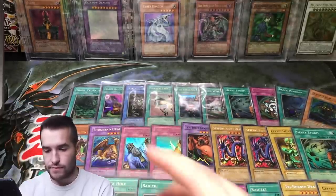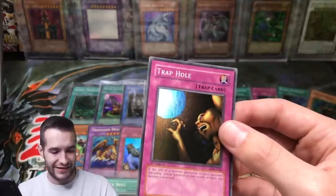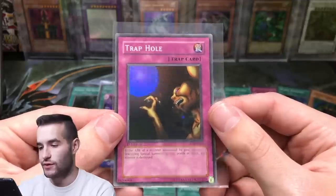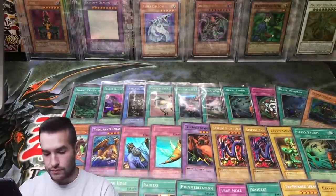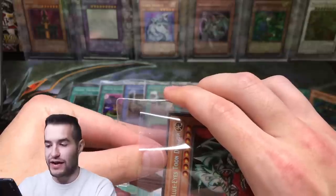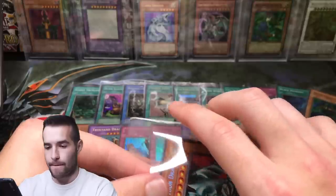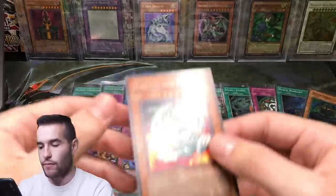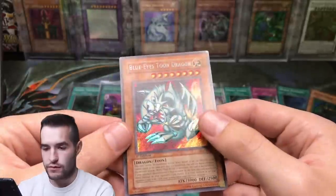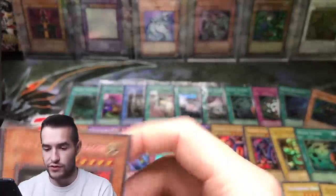That's pretty awesome. And we have, finally, another Trap Hole — another European one. Oh my goodness. I did not realize these were European, but that's okay — that's just how it works sometimes. Now we have a Blue-Eyes Toon Dragon in here with no sleeve — we've got to be careful. Secret Rare Blue-Eyes Toon Dragon. Does have a little something on the back, but that is pretty nice. That looks really good.